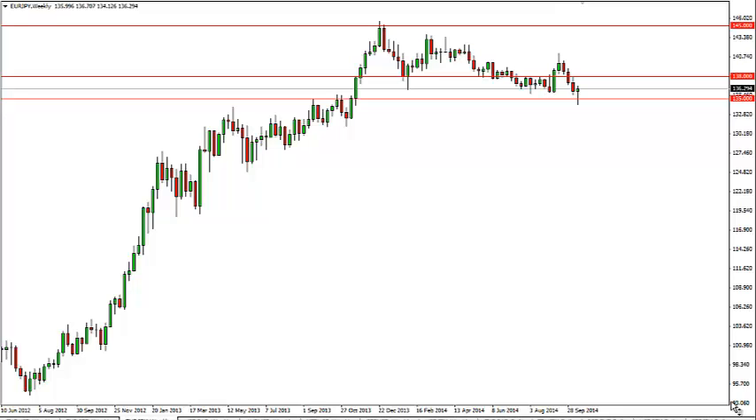Euro yen long-term forecast for the week of October 20th, FXEmpire.com. The euro yen, as you can see, initially fell but found 135 to be supportive enough to turn things back around and form a nice-looking hammer.